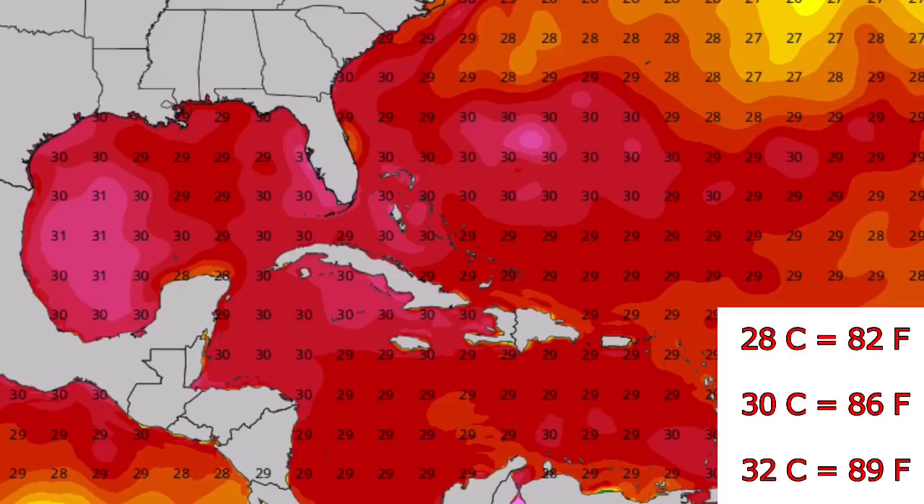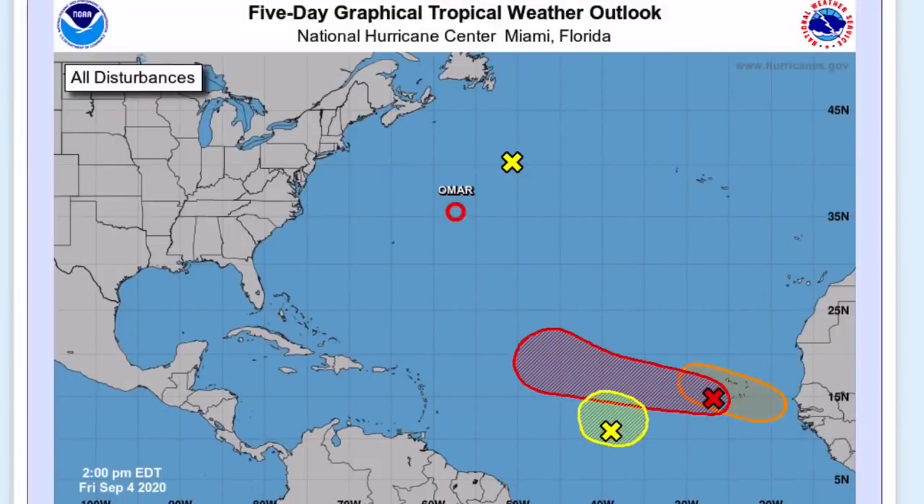I will make updates on the system as we move along and if it does end up forming. That's the weather forecast for potential tropical storm or hurricane Paulette and Renee.